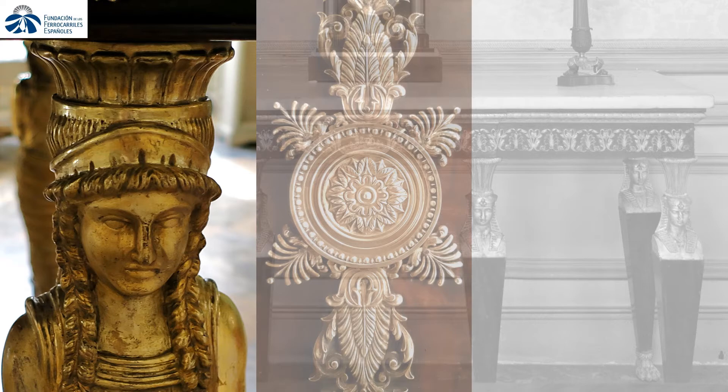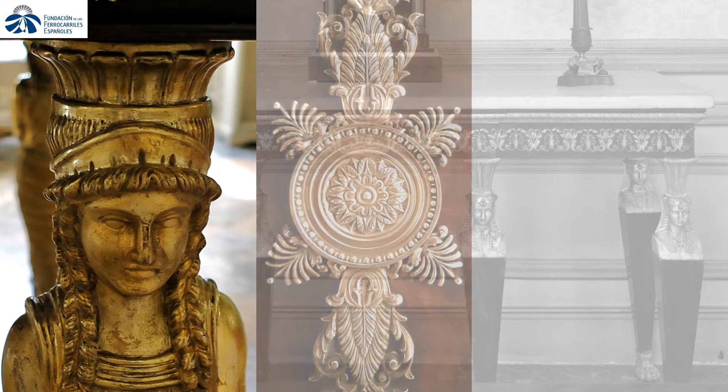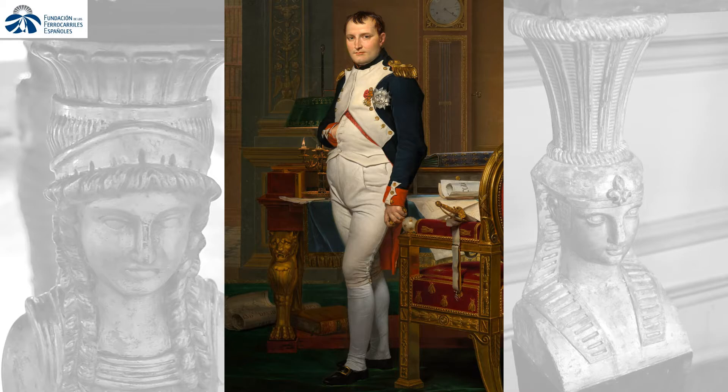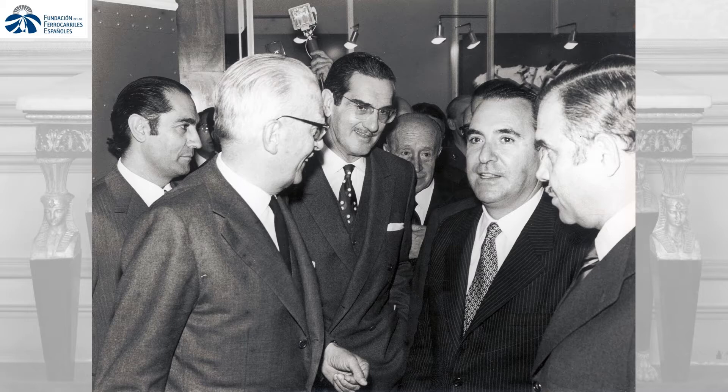Imperial style represents a late Neoclassicism phase, originated in France between 1804 and 1815, and it is named after the taste imposed by Napoleon Bonaparte, specially as a demonstration of his military victories. From 1815, this style was adopted by other European countries.